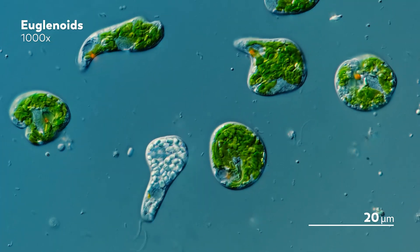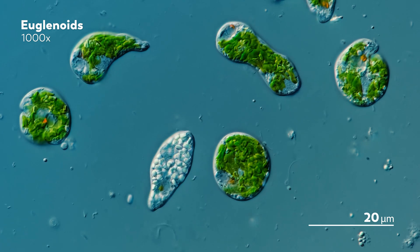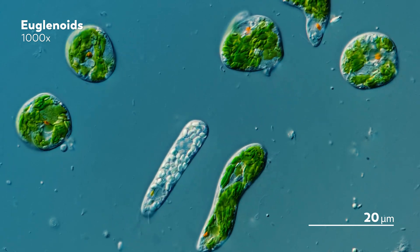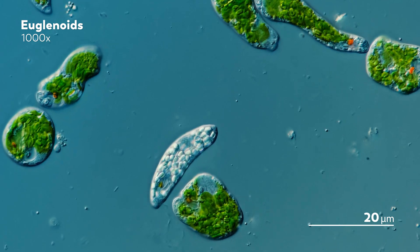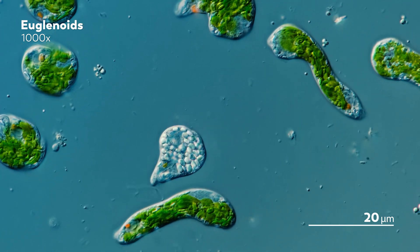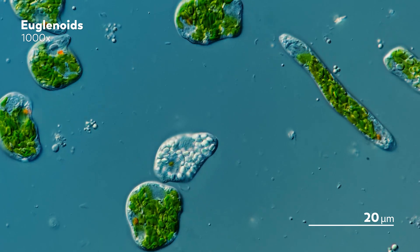If you are new to the world of euglenoids, you may notice something starkly different in some of these species. Some of them are a very vivid green, which makes them stand out like bright patches of grass against an otherwise flat background.